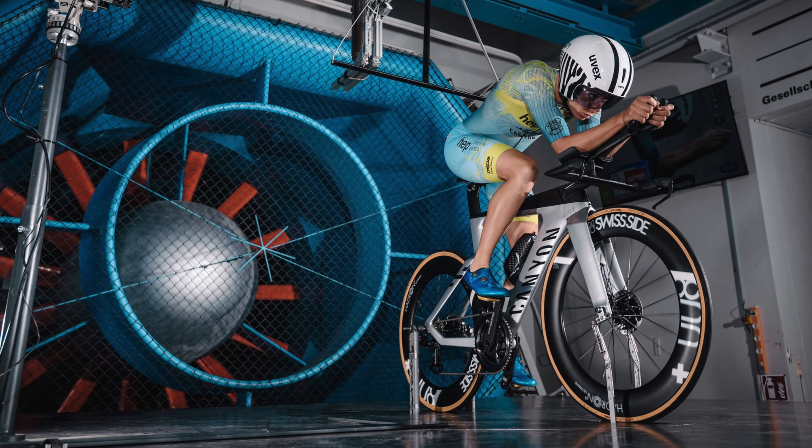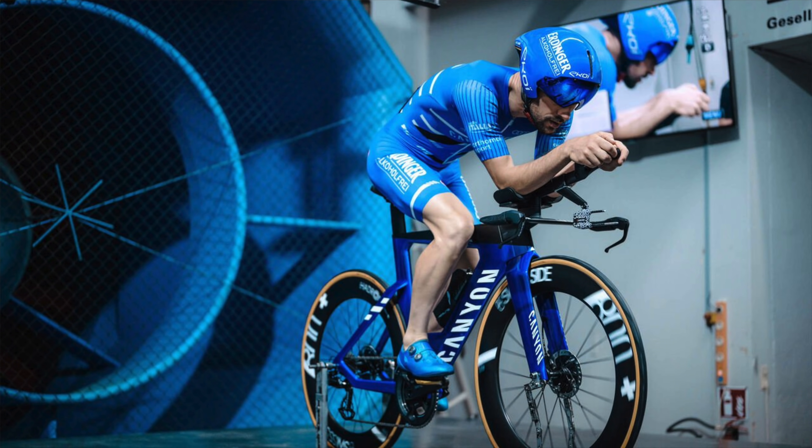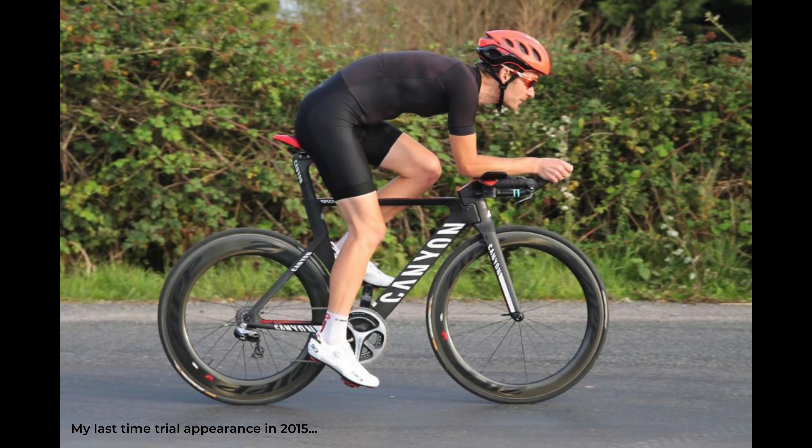This new bike has been developed by Canyon with Swisside, that well-known specialist in aerodynamic testing and development with their own line of wheels, and is claimed by Canyon to be the fastest ever time trial bike — the best of its generation, really maxed out within UCI rules. Though I must admit I'm not the biggest fan of time trials or time trial bikes, the UCI rules have really stifled innovation in this category, which is why most time trial bikes largely look the same.